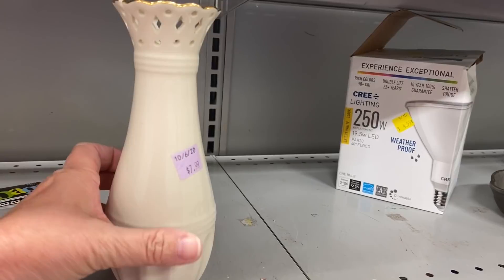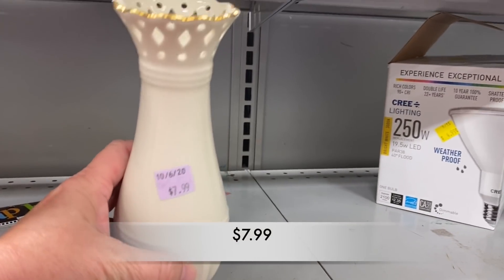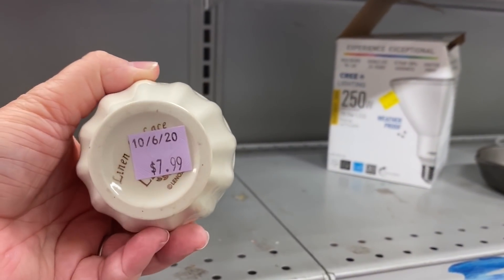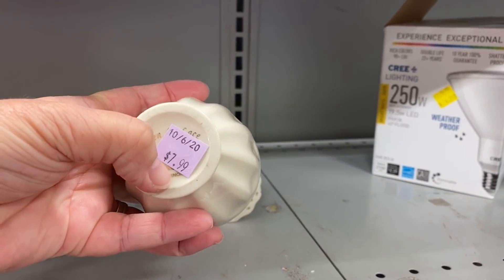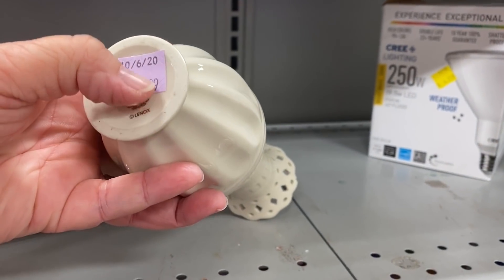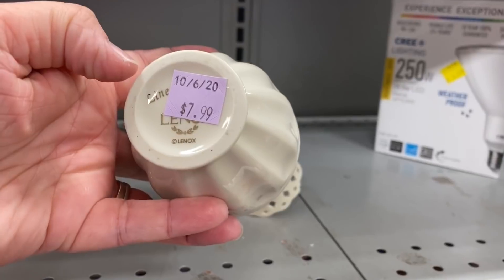I then saw this absolutely beautiful vase made by Lennox. It was $7.99 and it had that gold around the rim. I think the price is way too high for this. I would not get much of a profit if I try to sell this piece in my booth.